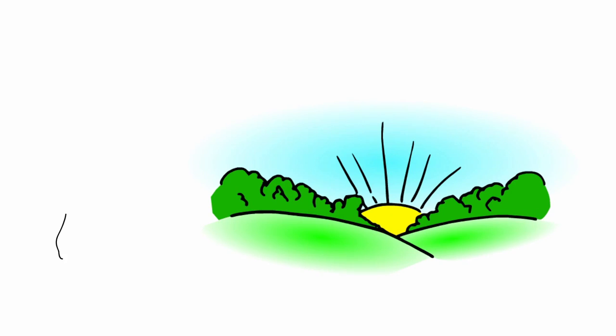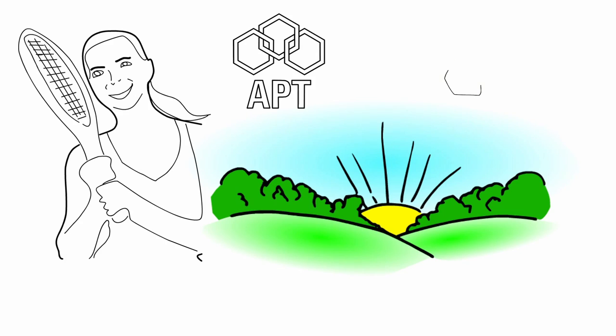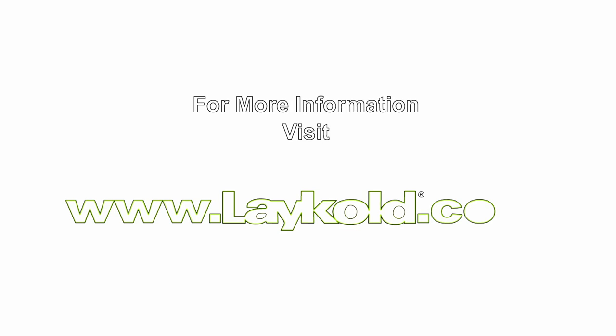Finally, a cradle-to-grave solution for the millions of tennis balls produced annually. Just another green initiative by Advanced Polymer Technology. For more information, visit www.LayCold.com.